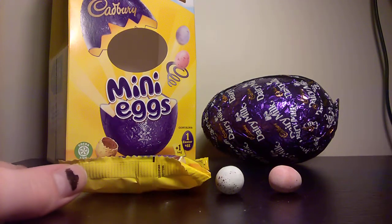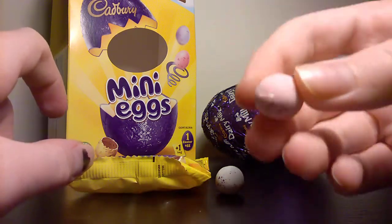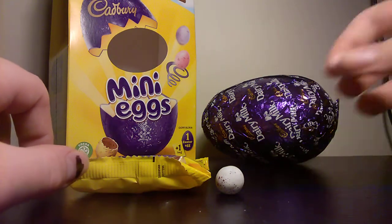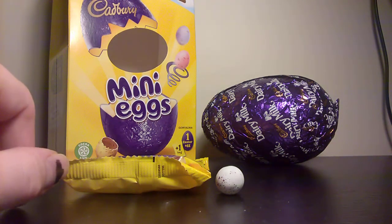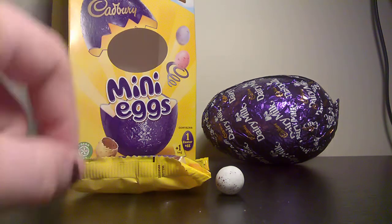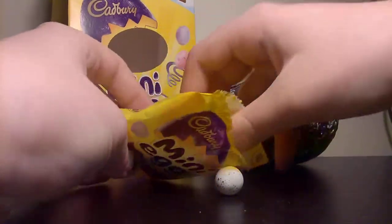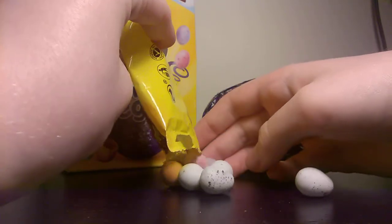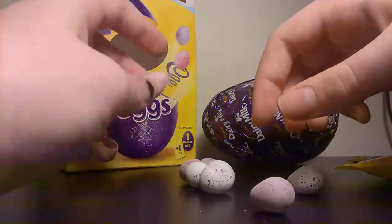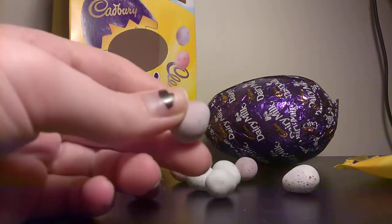So that was my review of Cadbury's mini eggs. They are okay, but if you took the little shell off they would have been better. I think they're all the same — I'm going to try another one to see if this one's different. Nope, they're all the same — that's a bit of a disappointment. You get white ones, purple ones, and pink ones.